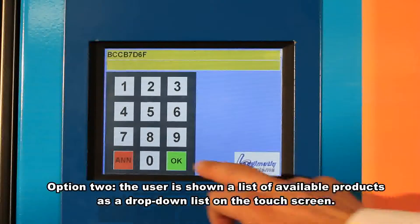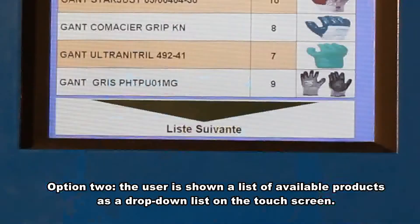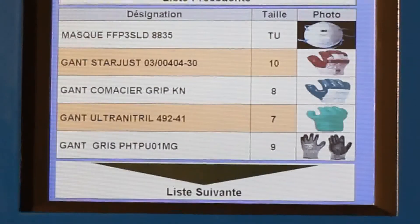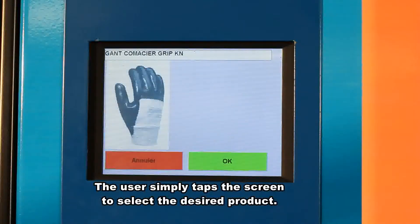Option 2: the user is shown a list of available products as a drop-down list on the touch screen. The user simply taps the screen to select the desired product.